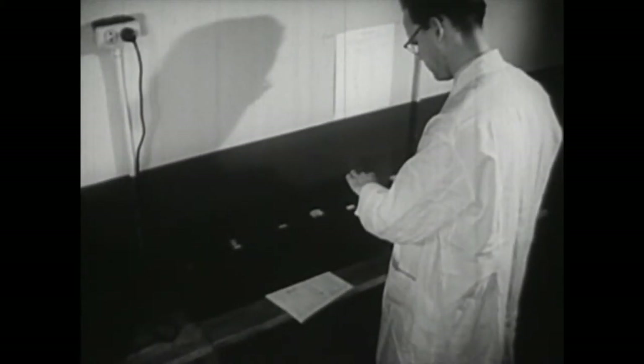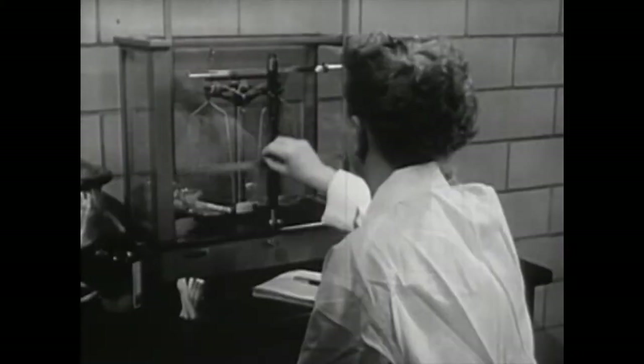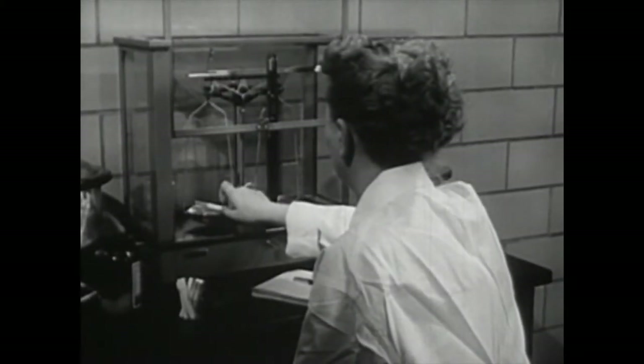The ultraviolet spectrophotometer, for instance, is often used to measure minute amounts of nicotine. Different cigarettes, even of the same brand, sometimes vary in weight and quantity of nicotine.